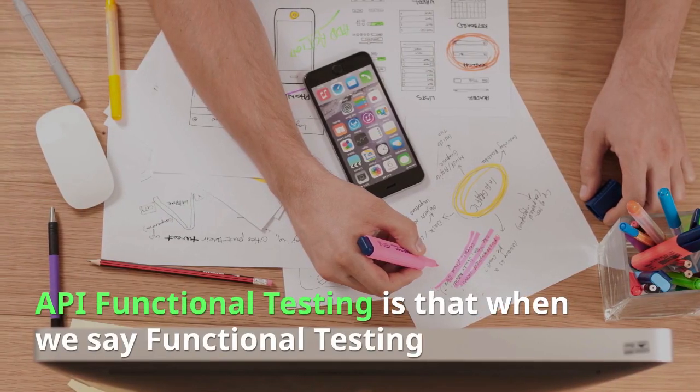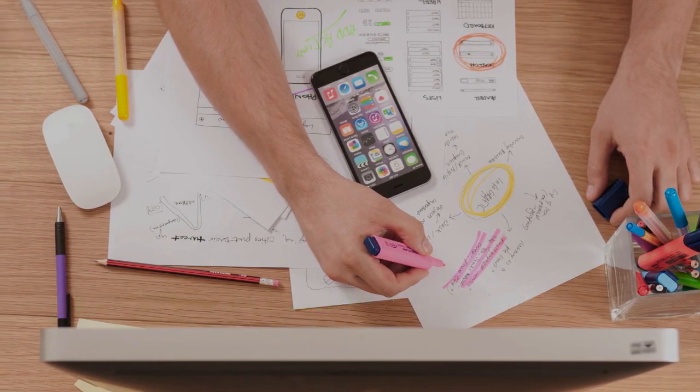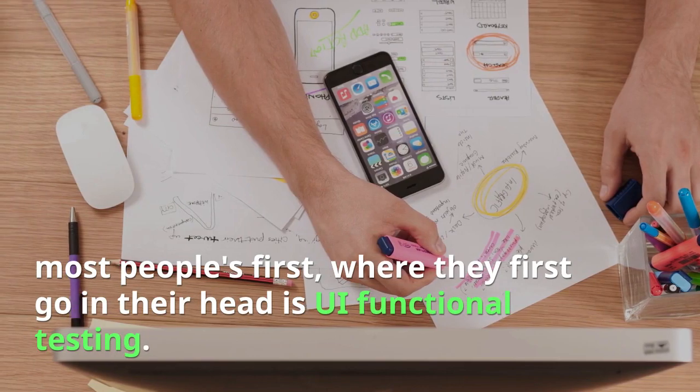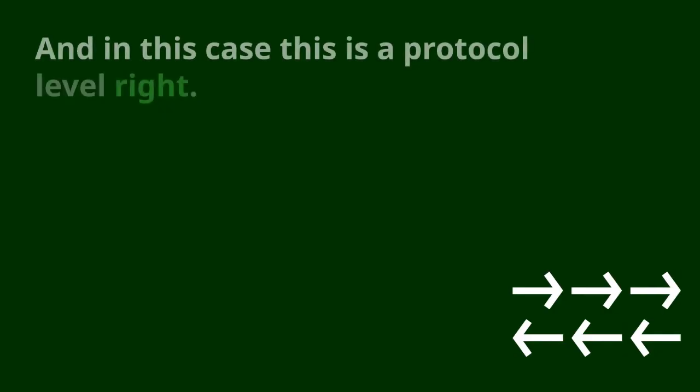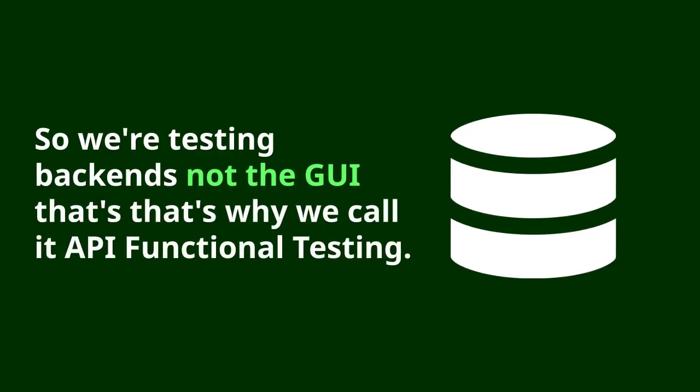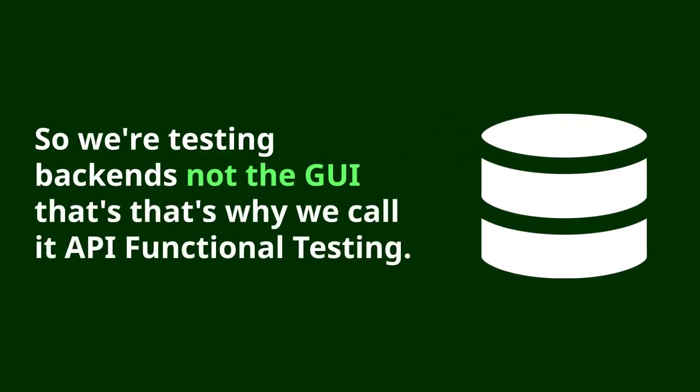The reason we call it API functional testing is that when we say functional testing, most people's first thought goes to UI functional testing. In this case, this is a protocol level — we're testing backends and not really testing a GUI. So that's why we call it API functional testing.